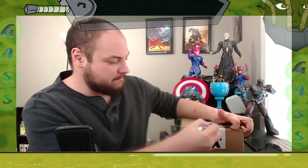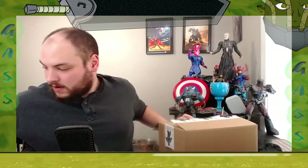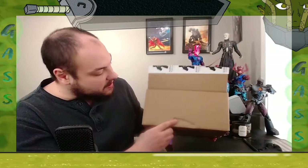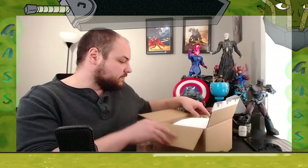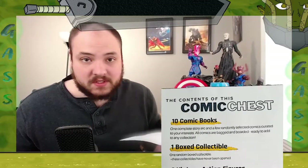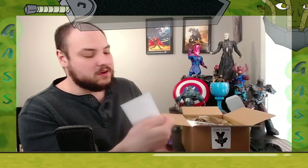Opening it up now — need a better knife for sure. The box itself is in pretty good condition, just a little dent but not too bad. Inside there's a little thank-you card and what looks like a list of the things you get — it doesn't go into specifics, just general categories. And we've got a little Comic Chest sticker — looks pretty nifty logo there.